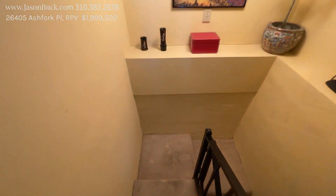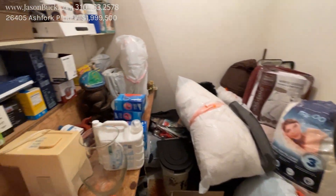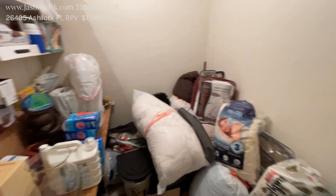This is interesting — I've never seen a property go downstairs like this. It's just storage, but very interesting.